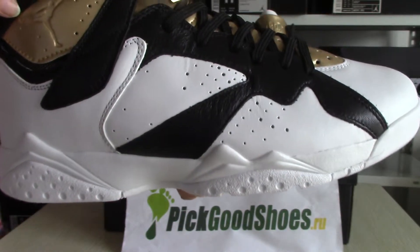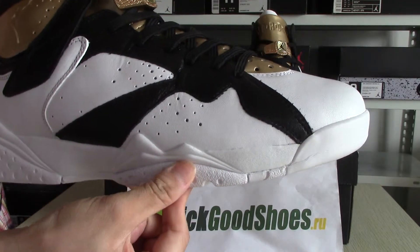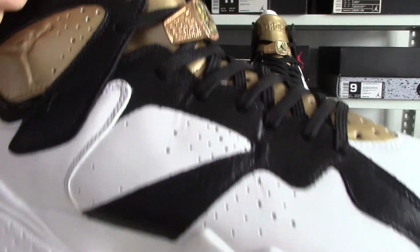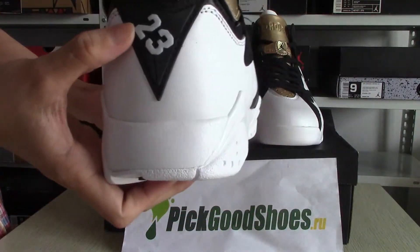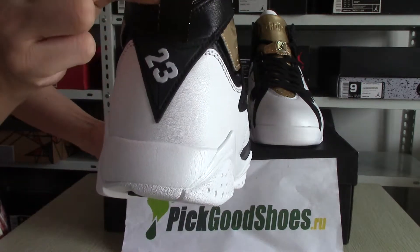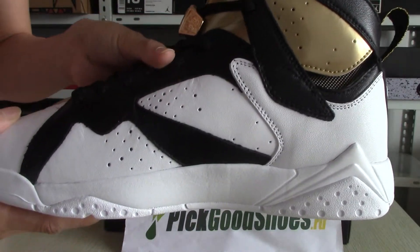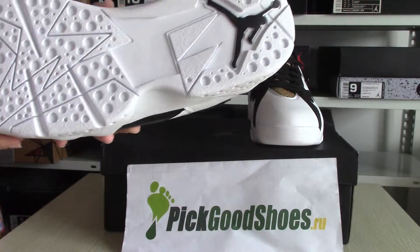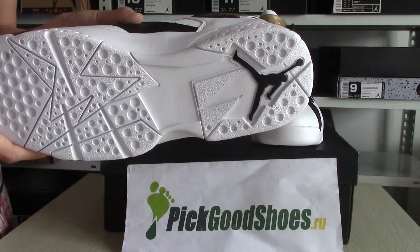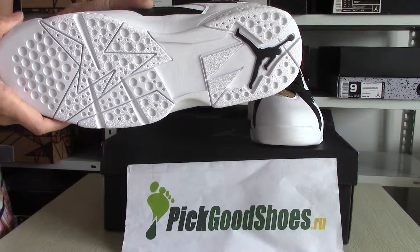Let's enjoy the logo — and white also. On the Jordan back you can see '23' in white color. On this side, the Jordan button and Jordan logo in black color. Everything else is all white.